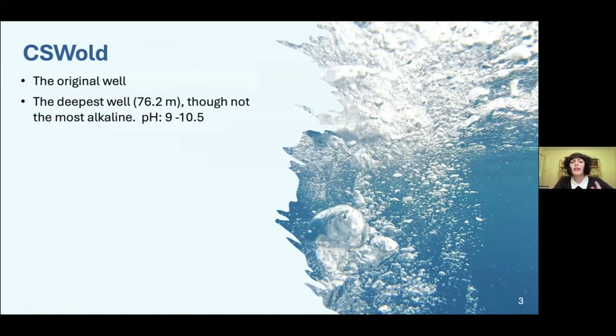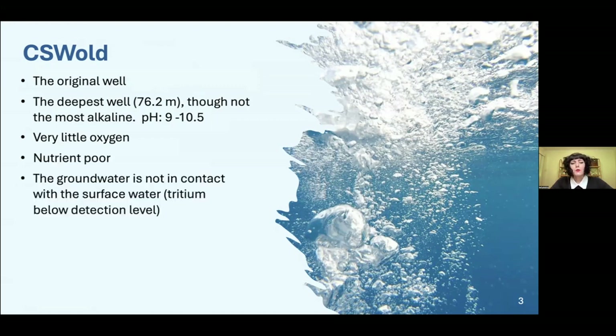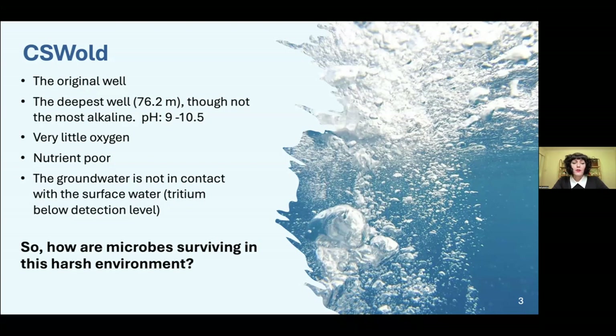Though CSW Old is not the most alkaline, it has a pH of between 9 and 10.5. There is very little oxygen, it's nutrient poor, and the groundwater there has not been in contact with surface water. We know this because tritium levels were below detection. Tritium is a radioactive isotope of hydrogen found in surface water, so if there had been mixing you would have detected it in the groundwater.